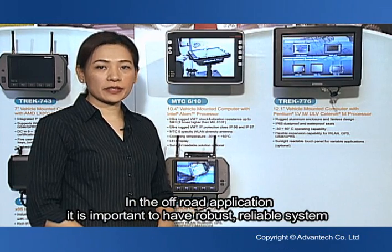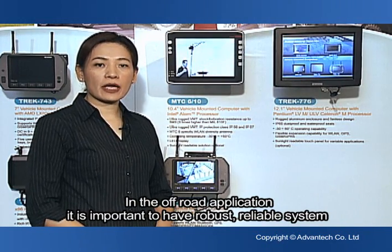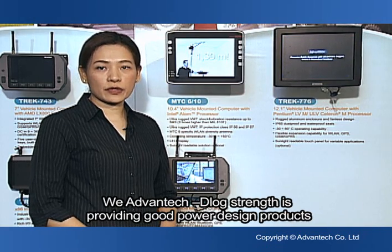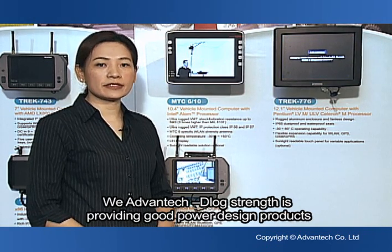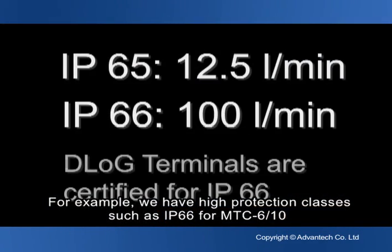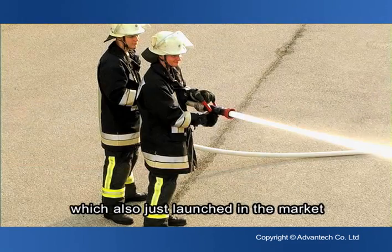In off-road applications, it is important to have robust, reliable systems. Advantech Delog's strength is providing good power design products and robust mechanical design. For example, we have high protection classes such as IP66 for the MTC 610, which also just launched in the market.